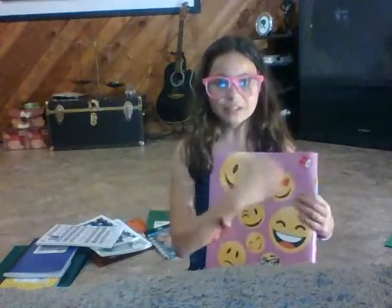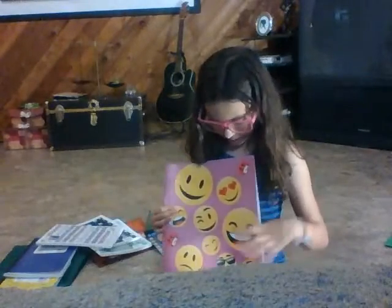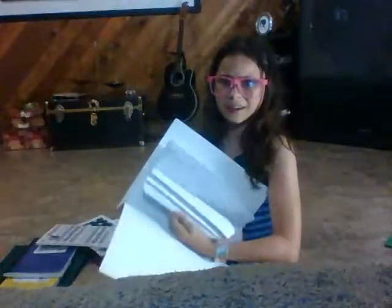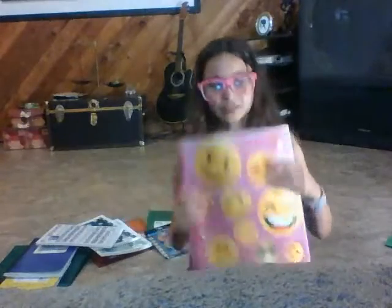The first thing I have here is this really cute emoji binder — it's bendy, it's really cute. It's pink and has so many emojis on it; I think it's adorable. I got this from the Dollar Tree for a dollar, and it holds a lot of paper. I thought that was pretty cute.